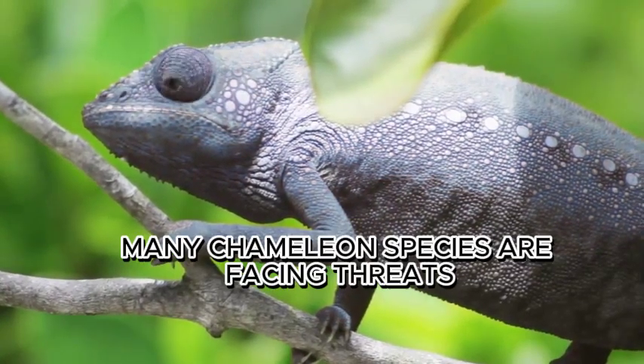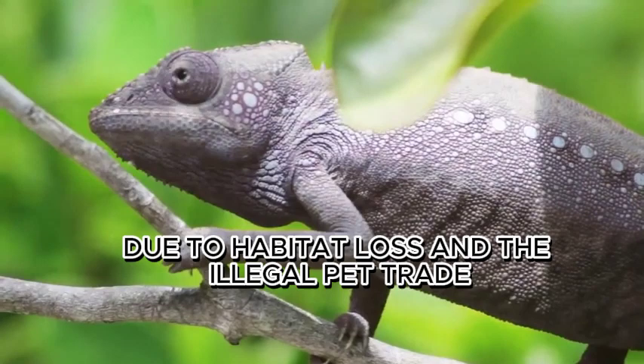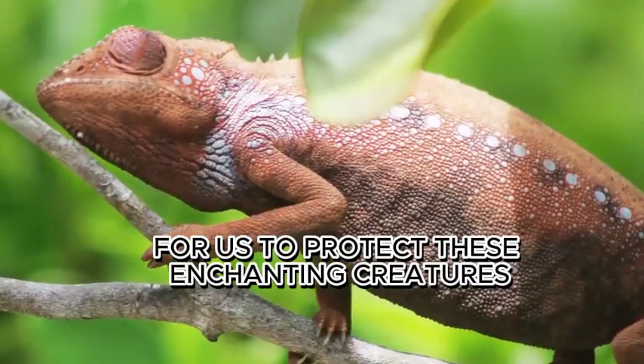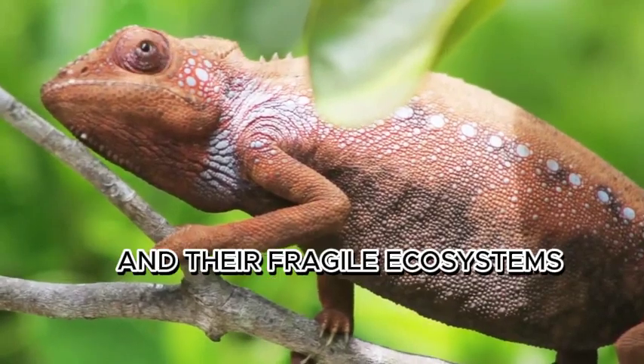Unfortunately, many chameleon species are facing threats due to habitat loss and the illegal pet trade. It's crucial for us to protect these enchanting creatures and their fragile ecosystems.